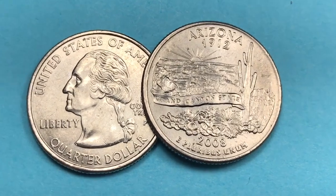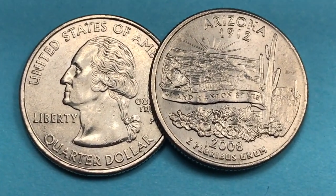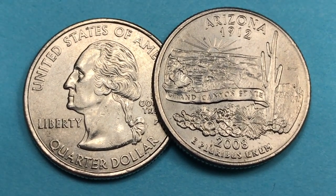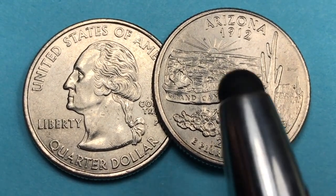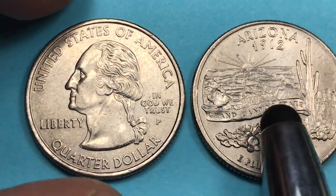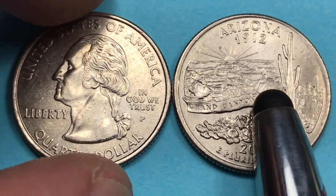Welcome to DC CoinWorld International Coin Channel. Today we're covering the 48th state that entered the union — the state of Arizona, which entered in 1912. We'll look at the back of the coin, the so-called state side, as well as the front.